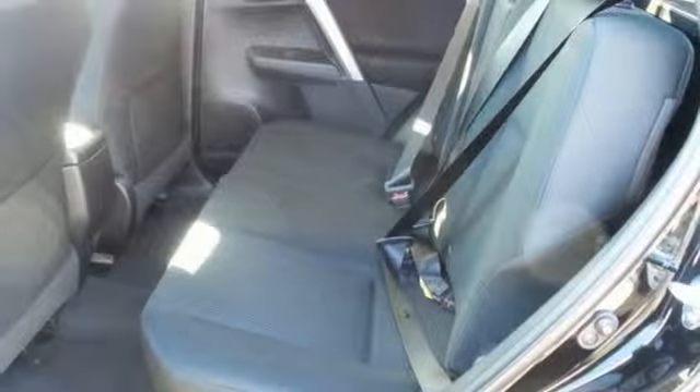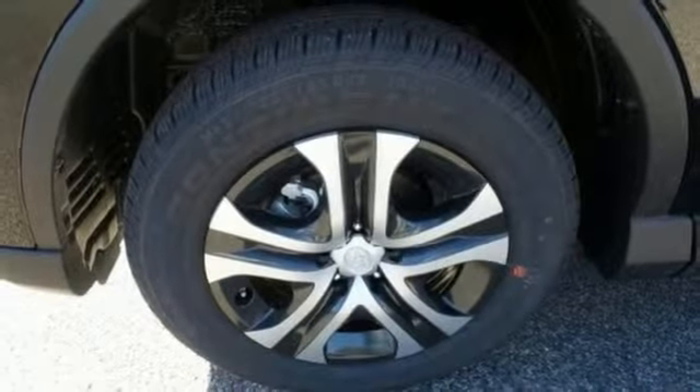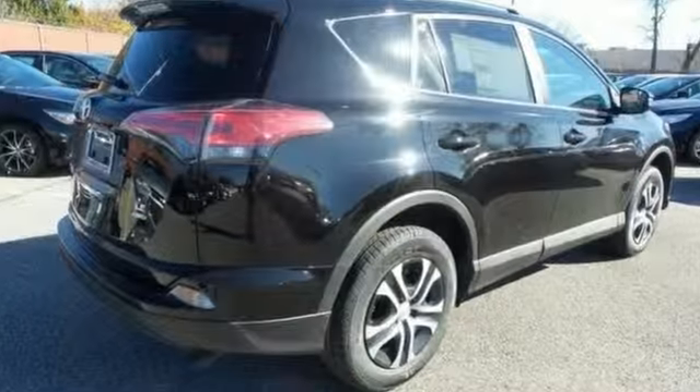It also has keyless entry, brake assist and stability and traction control. The touch screen display and privacy glass only make it more appealing. Stop in for a test drive today.